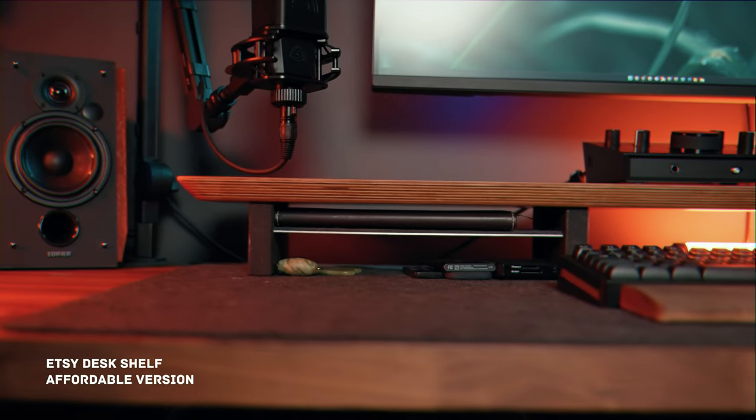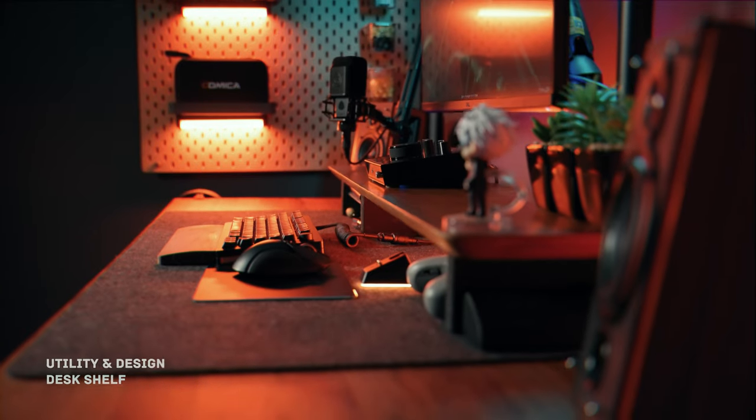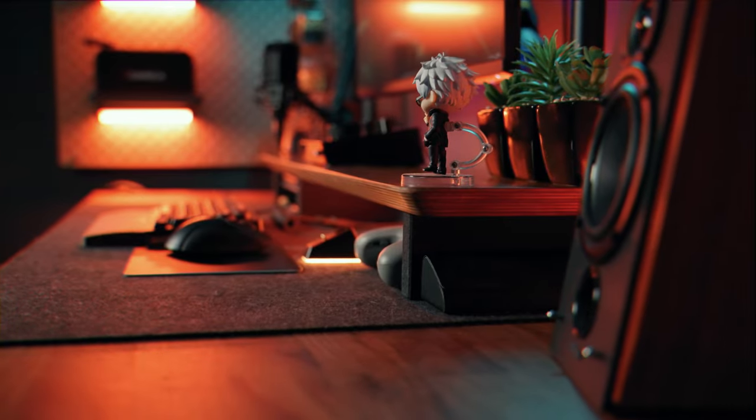To complement the setup, I added a desk shelf from Etsy, a budget-friendly alternative to the pricey Grove Made. This addition proves handy for keeping frequently used items within easy reach, though I've yet to unlock its full potential.